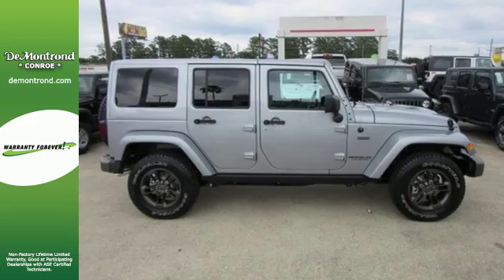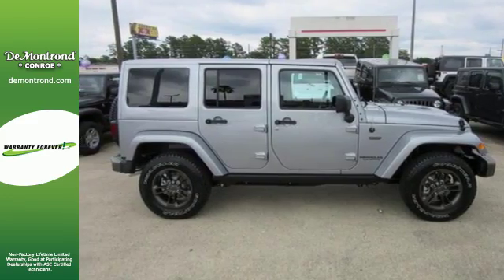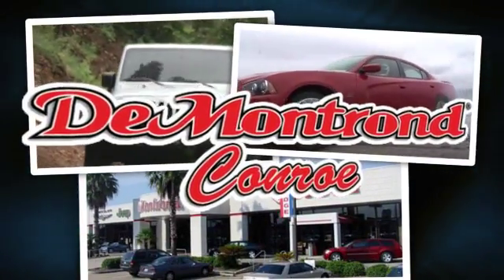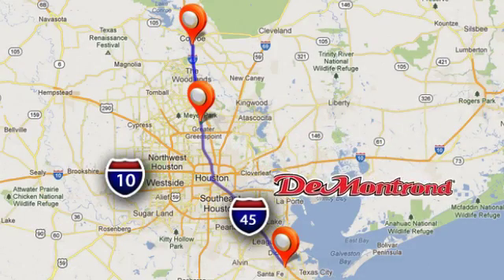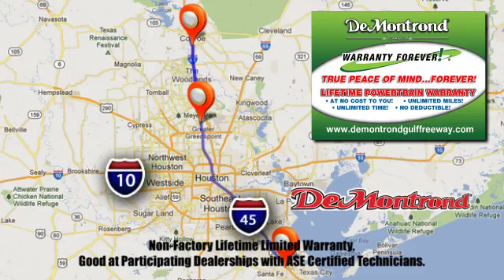Test drive this capable Wrangler Unlimited today. At Demontron, you are our top priority. Located all around Houston, Demontron is the home of Warranty Forever. Call, click, or come by today.